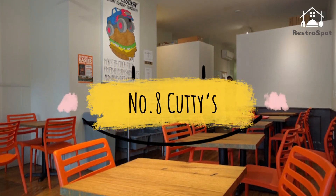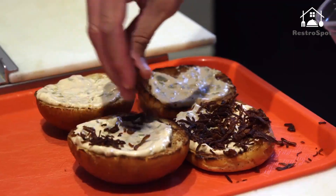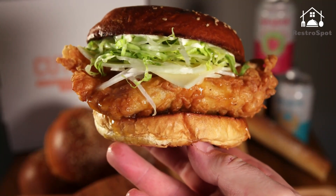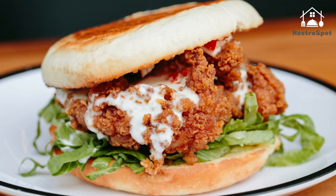Number 8: Cutties. For this in-demand fried chicken sandwich, you'll have to arrive early on Super Cluckin' Sunday, which happens just once a month. Check the website for upcoming dates — the wait is worth it. Buttermilk fried chicken is sandwiched between a soft brioche bun with lettuce and onion.